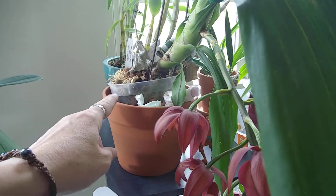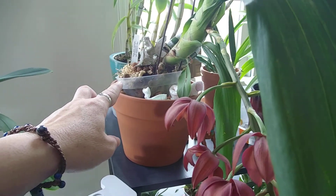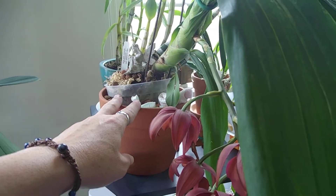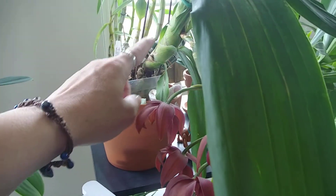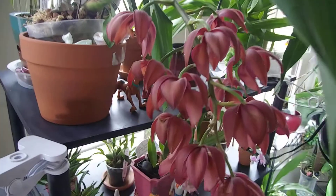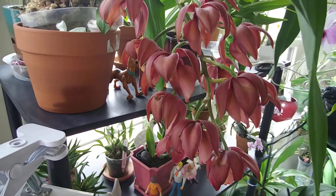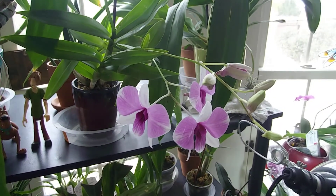Once it goes dormant, what I do is take it out, trim all the roots, and leave it until spring. When it shows signs of new life I pot it up again, then start watering it when the new growth is a certain size. Very, very sad - poor thing, it happens.